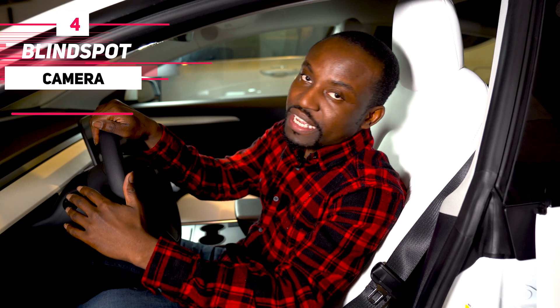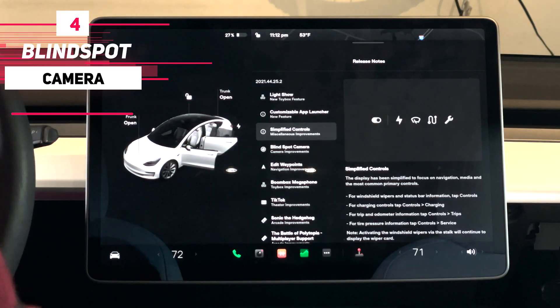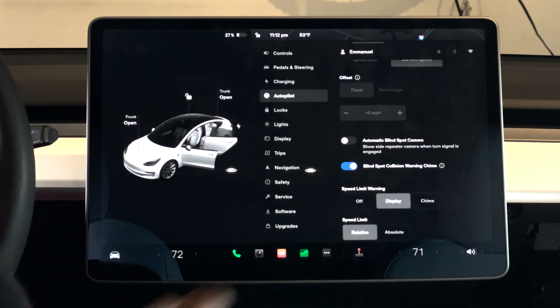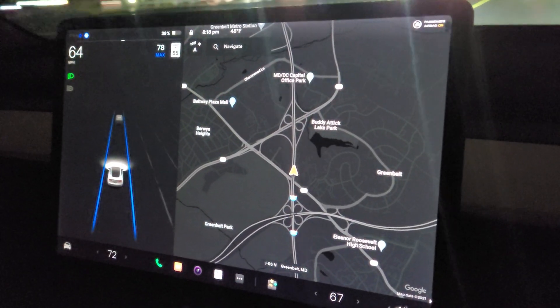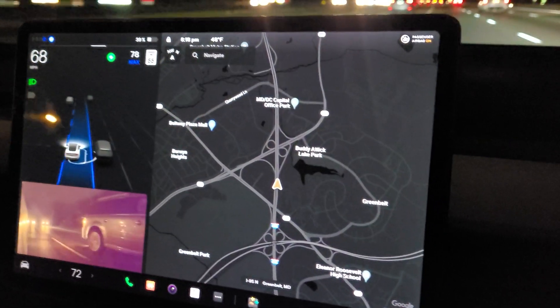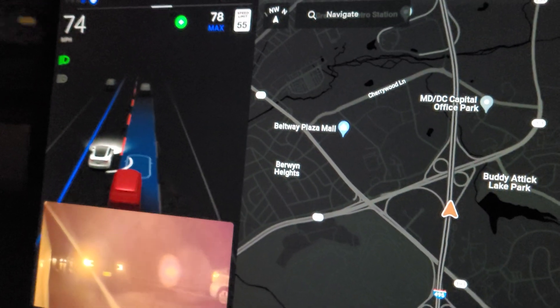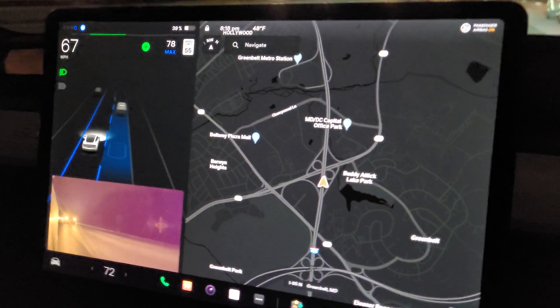Number four is the blind spot camera. When you turn on your indicator left or right, the blind spot camera will now show on screen. To enable it, go to Controls, then Autopilot, scroll down, and you'll see the option for 'Automatic Blind Spot Camera.' Once turned on, as you indicate to turn, a small screen at the bottom shows you the live camera view for the blind spot. Personally I still prefer the 3D visualization which turns the car red when something is in the blind spot, but this is a good additional feature.